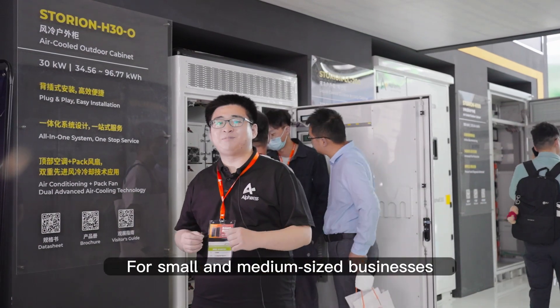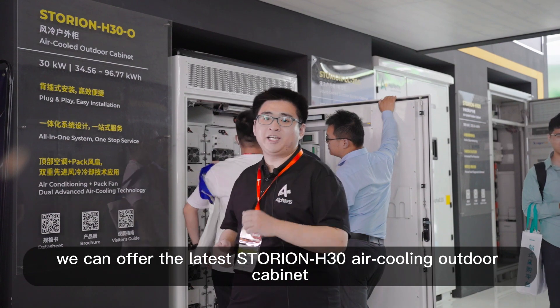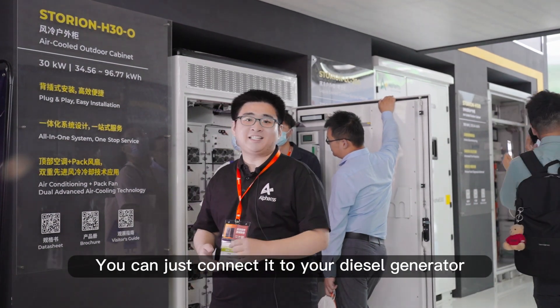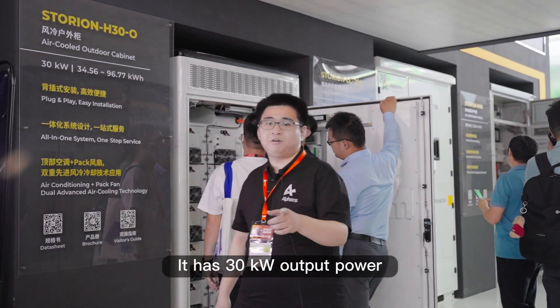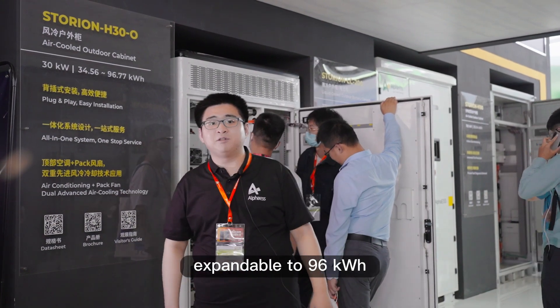For small and medium-sized businesses, we can offer the latest Storian H30 air-cooling outdoor cabinet. We can do complete off-grid — for this system, you can just connect it to your diesel generator. It has 30kW output power and 34kWh capacity, expandable to 96kWh.